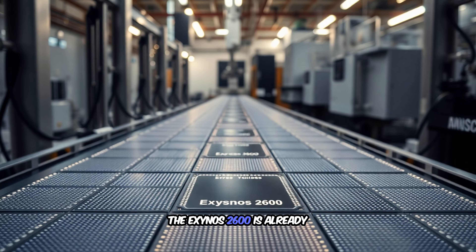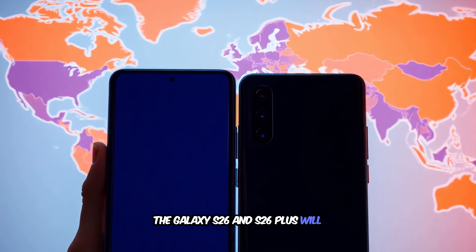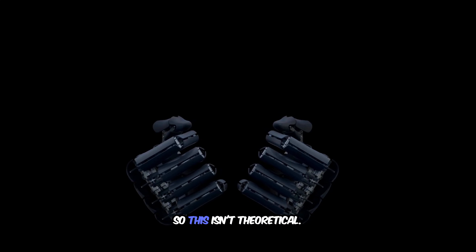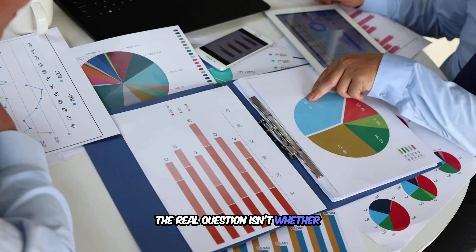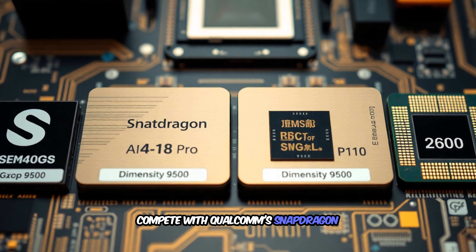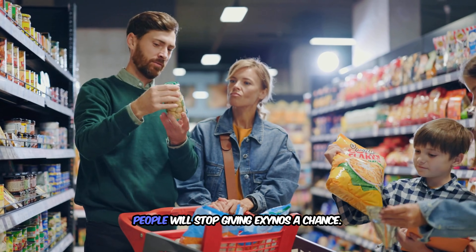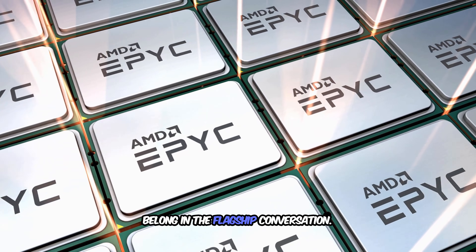The Exynos 2600 is already in mass production. The Galaxy S26 and S26 Plus will likely use this chip in Europe, Asia, and other markets, while Snapdragon versions will probably still exist for the US and China. The real question is whether it can finally compete with Qualcomm's Snapdragon 8 Elite, Apple's A18 Pro, and MediaTek's Dimensity 9500. If Samsung can't deliver this time, people will stop giving Exynos a chance — this is their last shot.